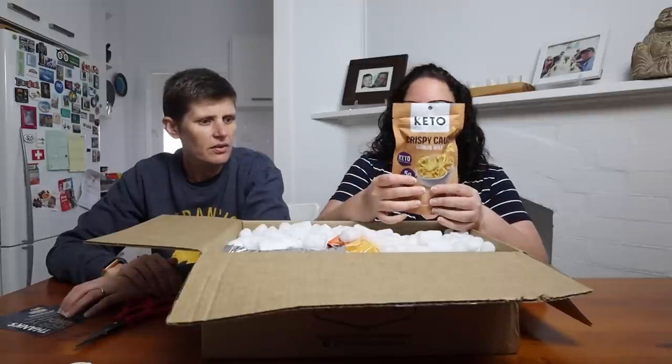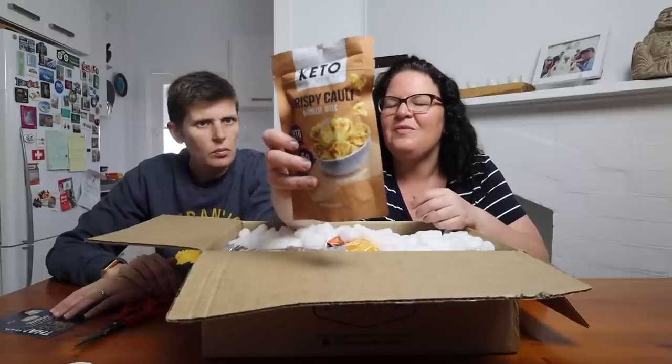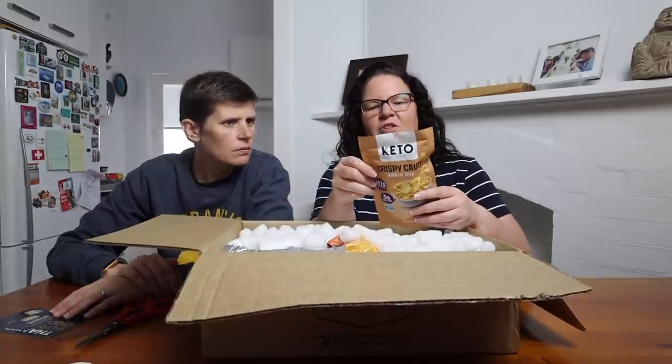Whenever I do an order, I always start at the 'new or just landed' section to see what we need to try. They have these crispy cauliflower bites — crunchy, dehydrated cauliflower — and these ones are barbecue flavor.